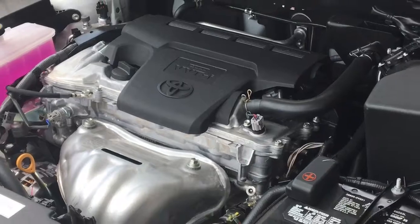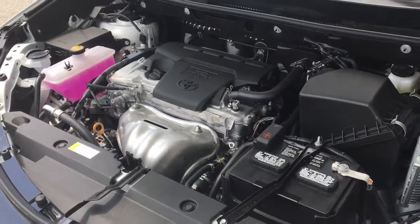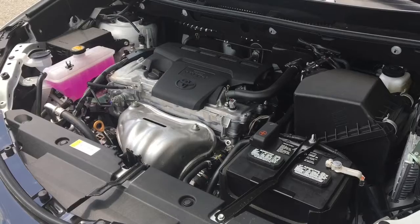Power comes from a fuel efficient 2.5 litre 4 cylinder engine coupled to a 6 speed automatic transmission and all wheel drive.